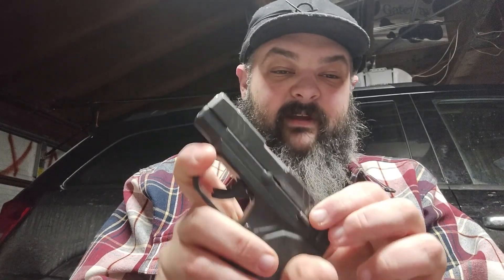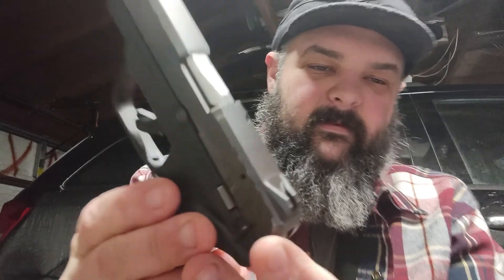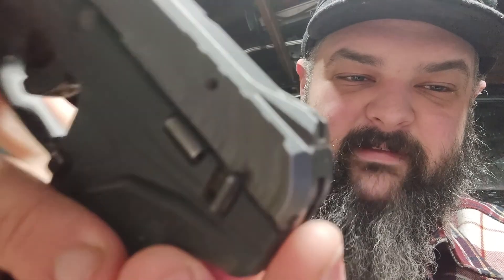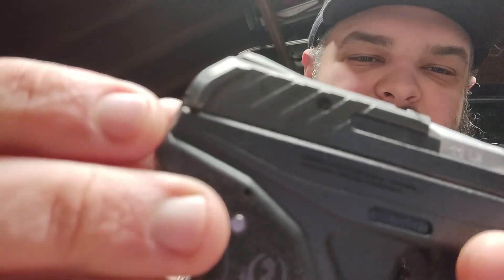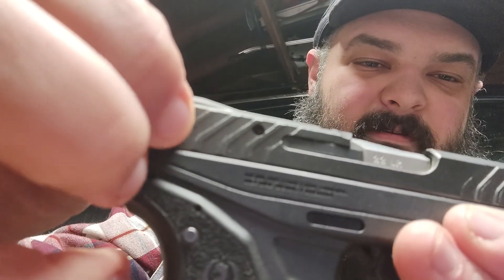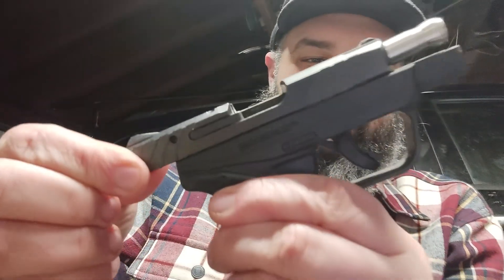This does have Ruger's light rack system on it, and it is very easy to pull back — easier than anything else I've ever used. The side cutouts on the slide are very deep, very easy to grip. And even if that's not enough, the absolute end on both sides has a little lip that sticks out, so it's very easy to grab onto and rack that slide.